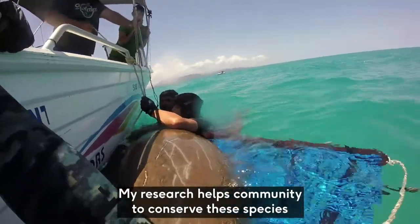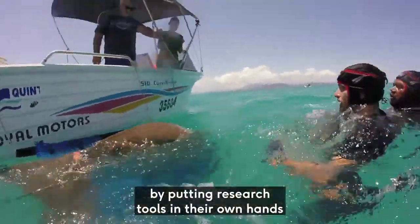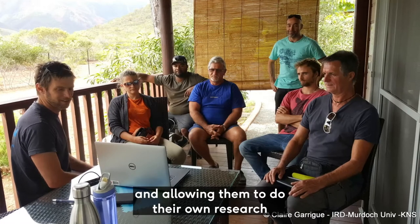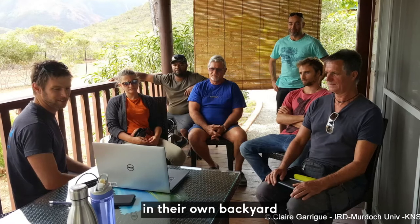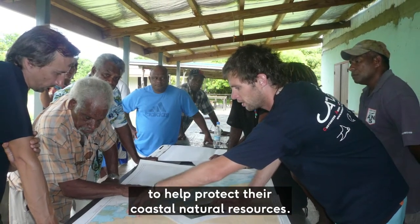My research helps communities to conserve these species by putting research tools in their own hands and allowing them to do their own research in their own backyard, to help protect their natural coastal resources.